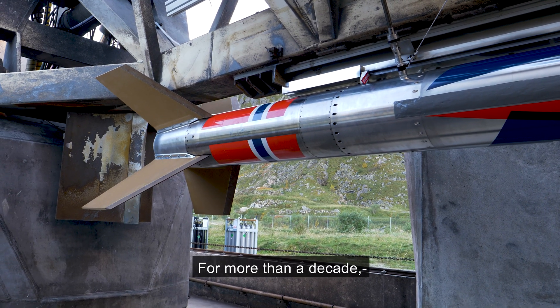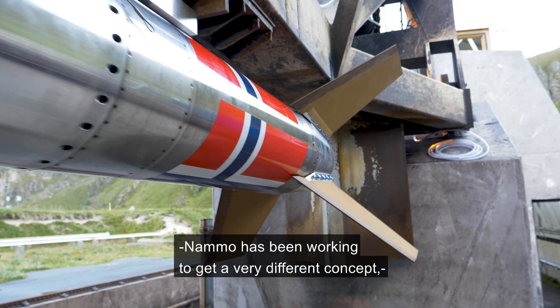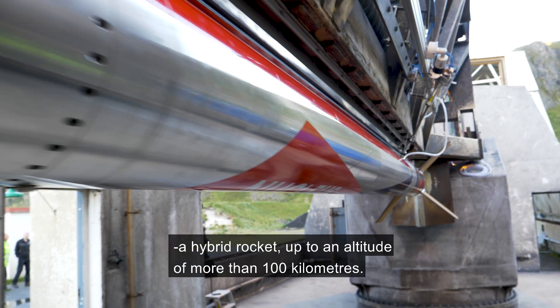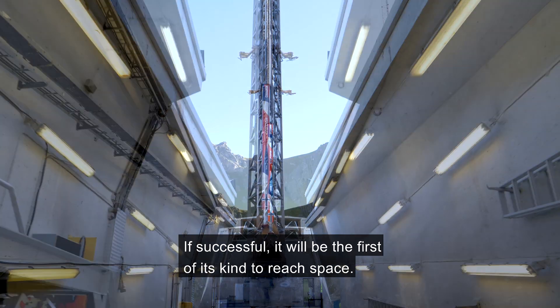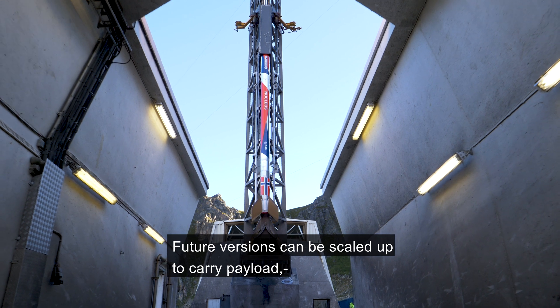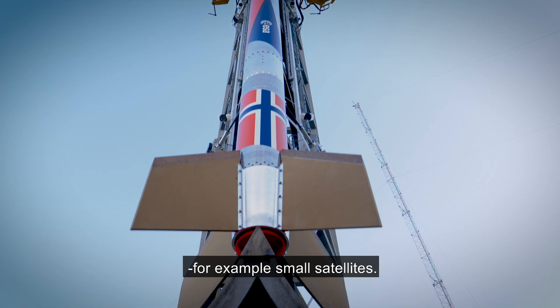For more than a decade, NAMO has been working to get a very different concept — a hybrid rocket — up to an altitude of more than 100 kilometers. If successful, it will be the first of its kind to reach space. Future versions can be scaled up to carry payload, for example small satellites.